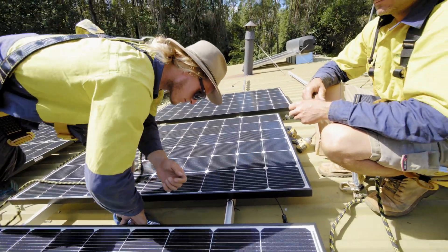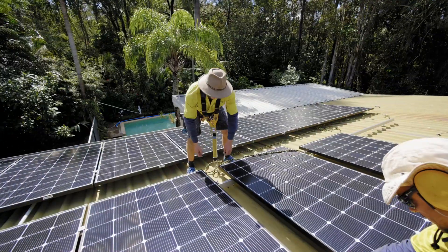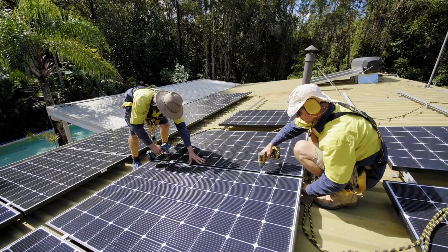On this job we've got 6.6 kilowatts of LG Neon 2 330-watt panels. The homeowner here is looking to try and reduce their power bills as much as possible, so their ongoing costs are lower.